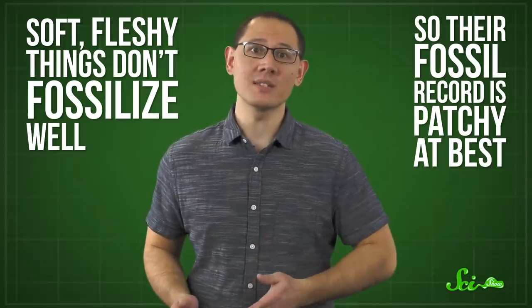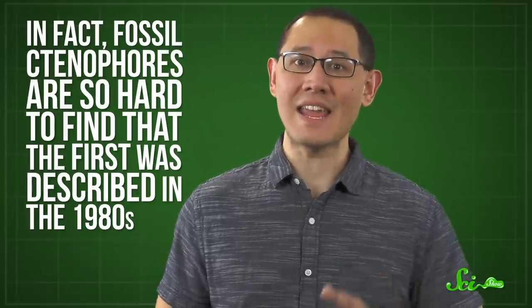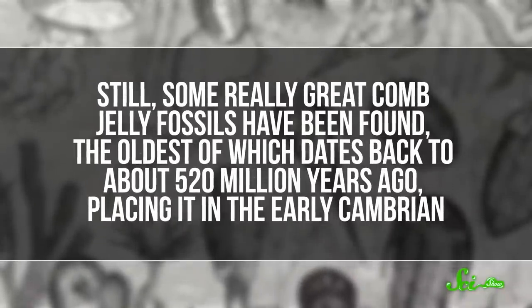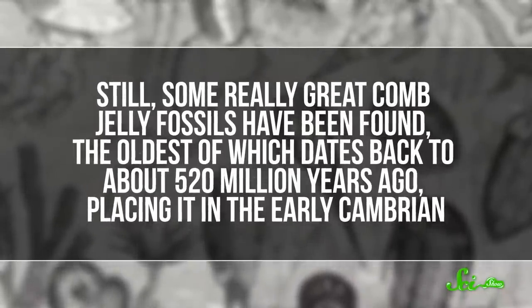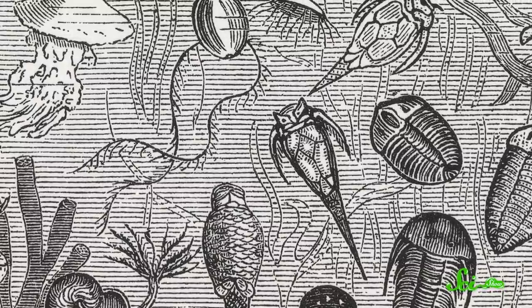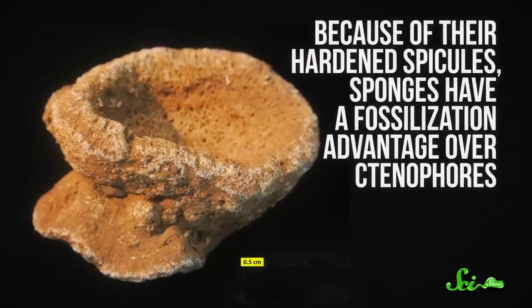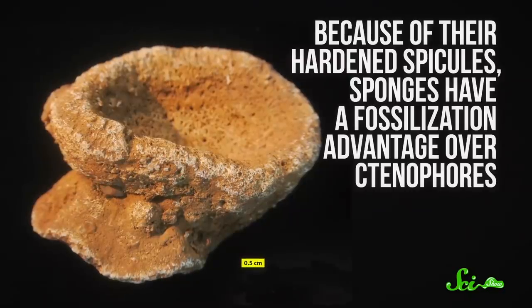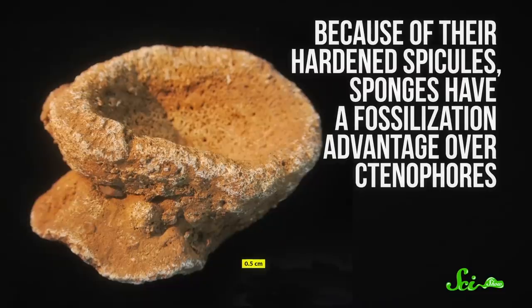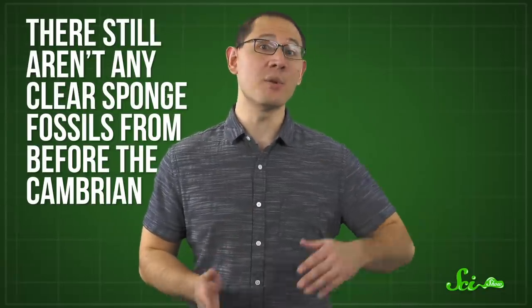And that's before geologic processes wear down or completely erase what little might have existed. In fact, fossil ctenophores are so hard to find that the first was described in the 1980s. Still, some really great comb jelly fossils have been found, the oldest of which dates back to about 520 million years ago, placing it in the early Cambrian — the period of rapid animal diversification which began 541 million years ago. But sponges, because of their hardened spicules, have a fossilization advantage over ctenophores, so unsurprisingly we have a lot more ancient sponges to examine. But as a March 2018 paper in the journal Paleo World points out, there still aren't any clear sponge fossils from before the Cambrian.